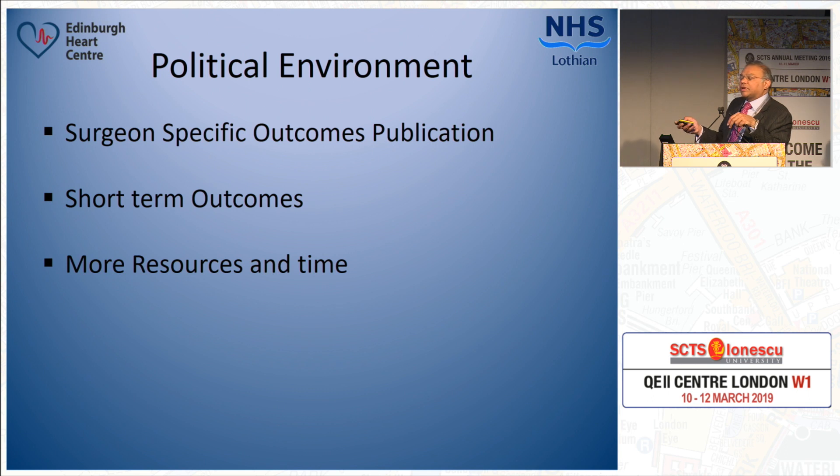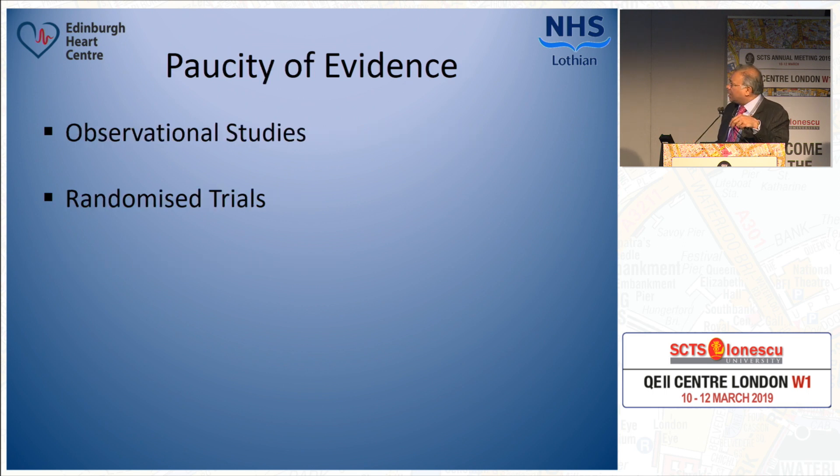We live in an environment where surgeon-specific outcomes are published, and the only results published are mortality during the index admission — so short-term outcomes are measured. If you use bilateral internal mammary artery grafts, it uses more resources, more time, there is a risk of complications, and it is a technically difficult operation. If there are errors during surgery, those errors are unforgiving. Therefore, there is a tendency not to use bilateral internal mammary arteries, because if at all there is any benefit, the benefit will be 10, 15, or 20 years later — and therefore there is a reluctance to use them.